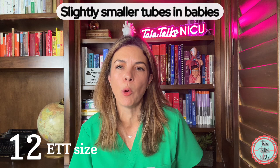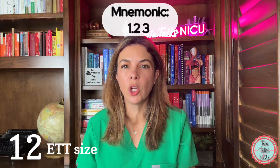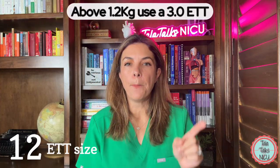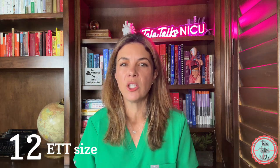Twelve: endotracheal tube size recommendations. They now recommend putting slightly smaller tubes in slightly bigger babies. The recommendation is to use 2.5 ET tubes in babies up to 1.2 kilos — that used to be 1 kilo. Then 3.0 for 1.2 to 2.2 kilos, and 3.5 above 2.2 kilos. A helpful new mnemonic is 1-2-3: above 1.2 kilos use a 3.0, with 2.5 for the little ones and 3.5 for the bigger ones.